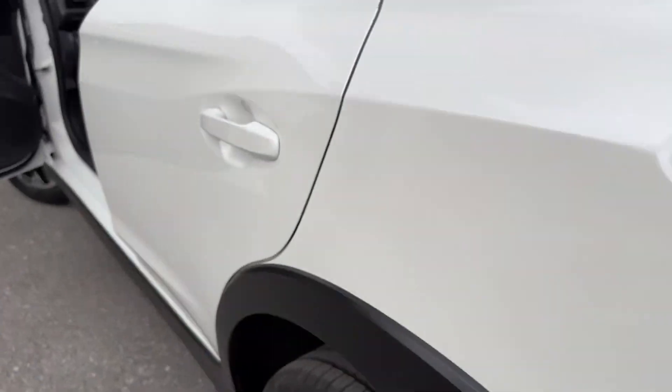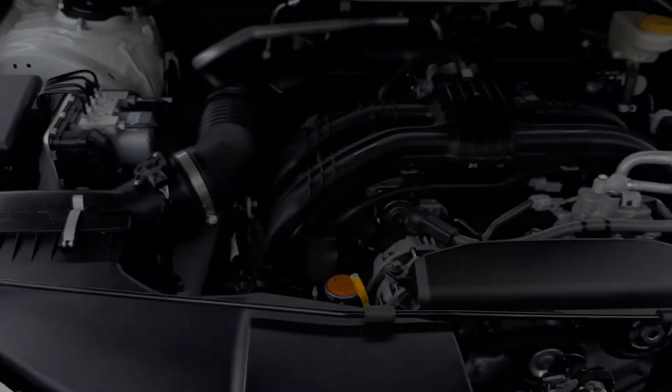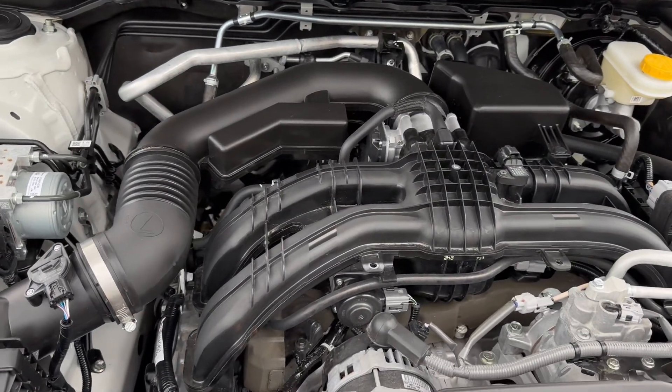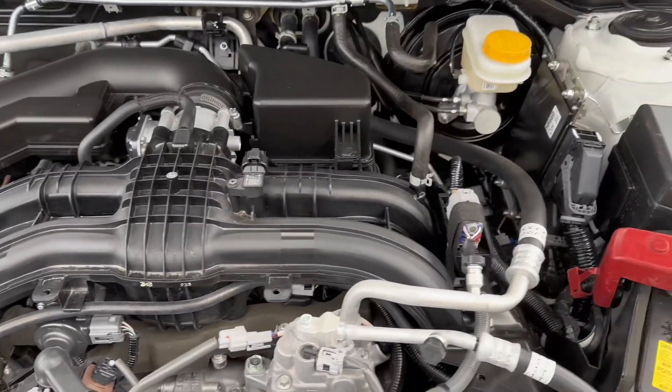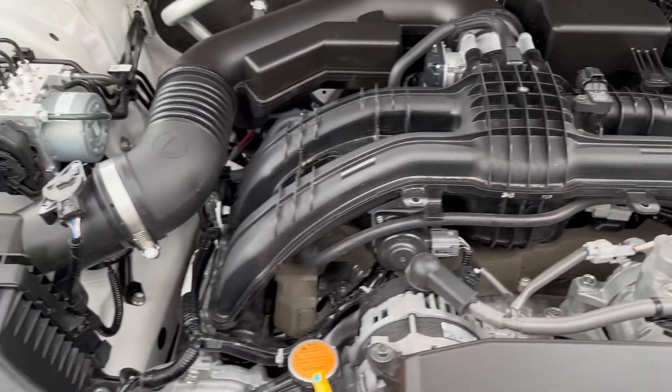I'm going to pop the hood and take a look at the engine bay here. There's that Subaru Boxer 4-cylinder engine running like a champ.